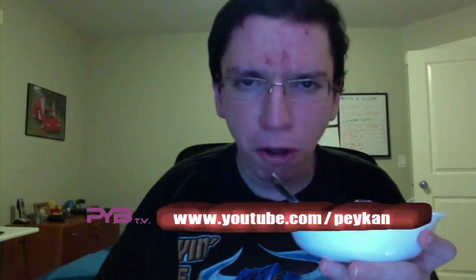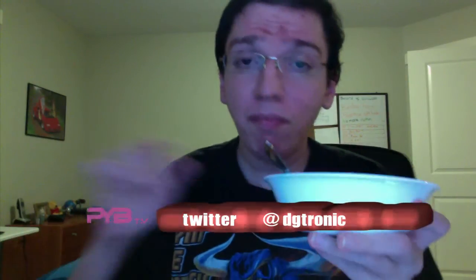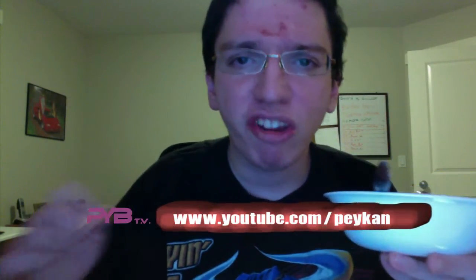Thank you for watching this video. Follow me on Twitter at twitter.com/digitronic. I have another YouTube channel all about tech-related stuff — unboxing videos, app review videos, game review videos — at youtube.com/DGTronic.